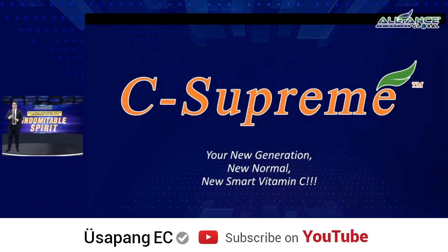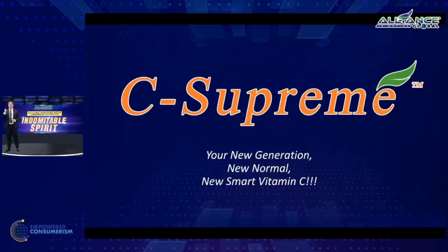Remember that. This is your new generation, new normal, new smart vitamin C. Now let's discuss this thoroughly.